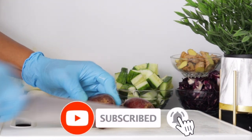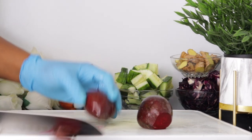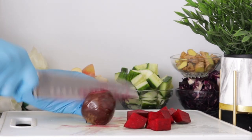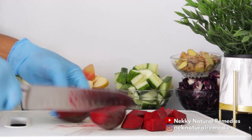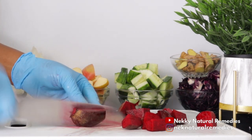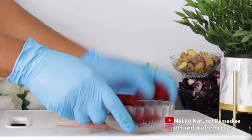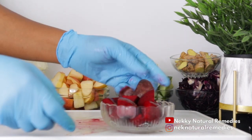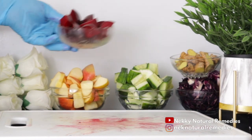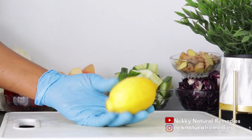Beetroot reduces inflammation, lowers blood pressure, maintains a healthy liver, prevents anemia, and helps you maintain a healthy weight. It also prevents cancer, helps with diabetes, boosts athletic performance, detoxifies the body, helps with constipation, and is a good source of potassium. There's a lot to benefit from adding beetroot to this drink.